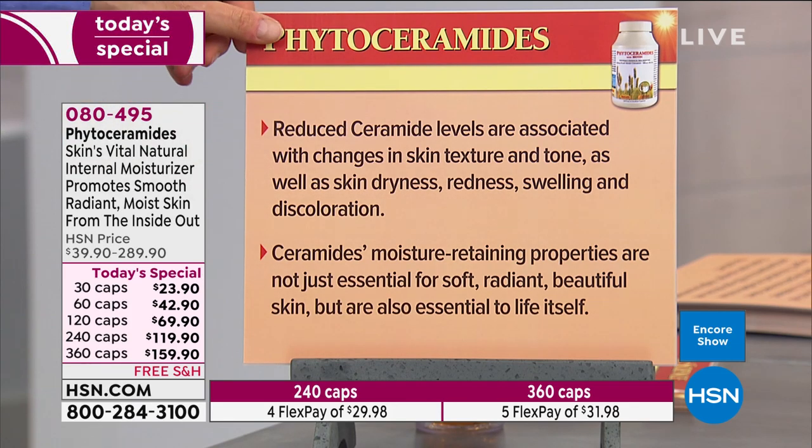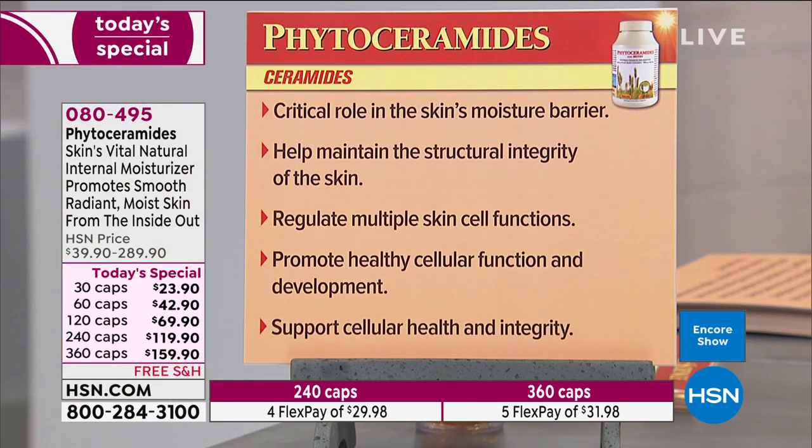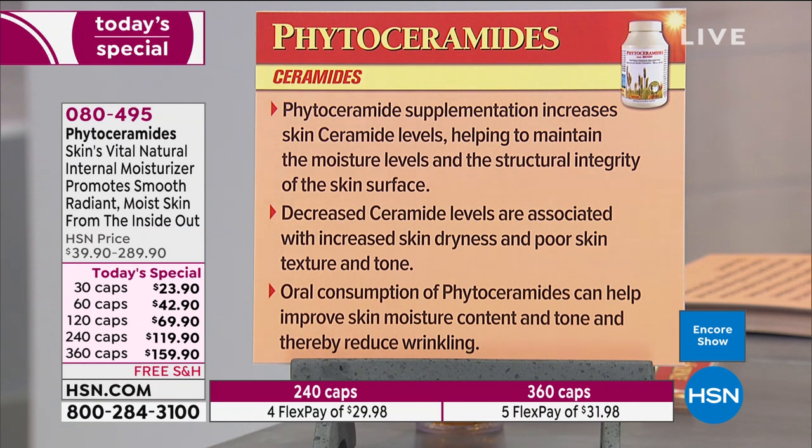Ceramides' moisture-retaining properties are not just essential for soft, radiant, beautiful skin — they're essential to life itself. Ceramides help maintain the structural integrity of the skin, regulate multiple skin cell functions, promote healthy cellular function and development, and actually reduce the appearance of wrinkling. Phytoceramide supplementation increases skin ceramide levels, helping to maintain the moisture levels and structural integrity of the skin surface — and skin with better structural integrity doesn't wrinkle as easily.